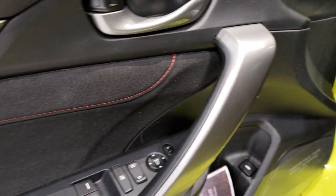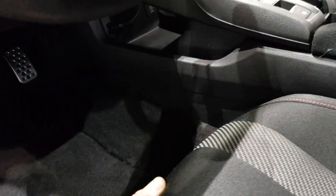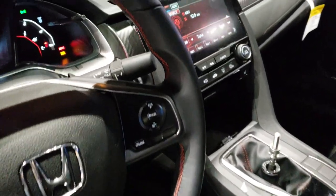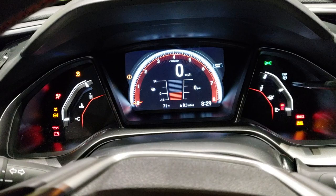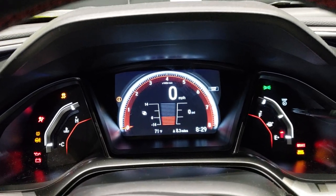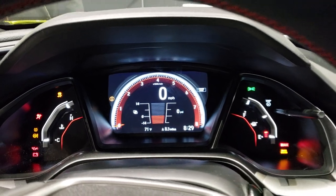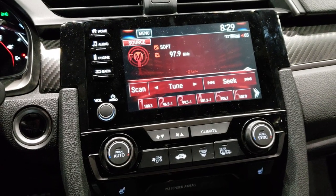Power windows, power locks, stability control. It has a driver's seat height adjuster. They've got the radio going in this one, which is cool — a lot of these don't have the power going. You can see it has the digital display with a digital speedometer and everything right there. Comes with the infotainment system as well.